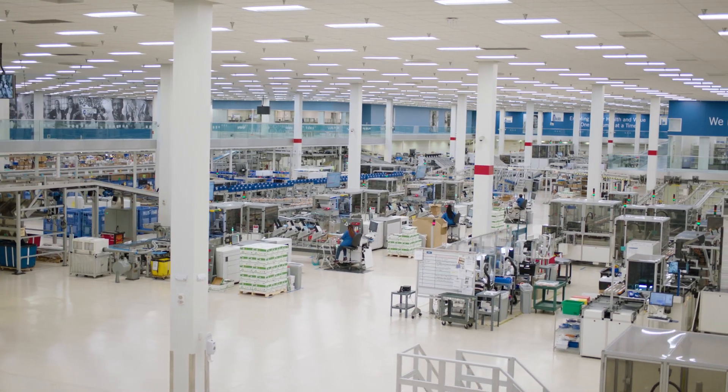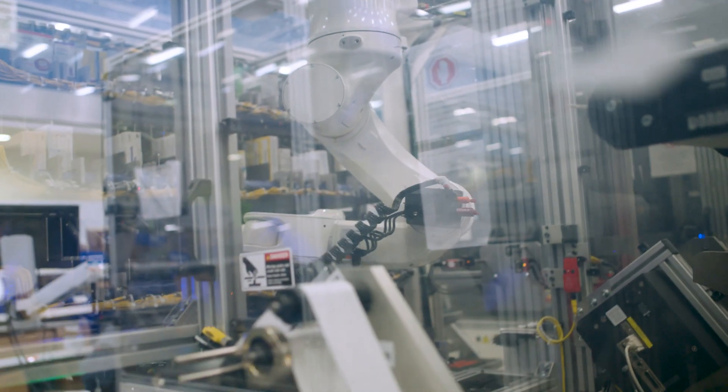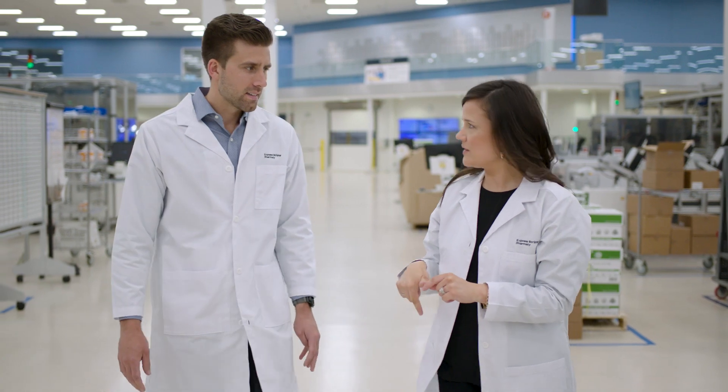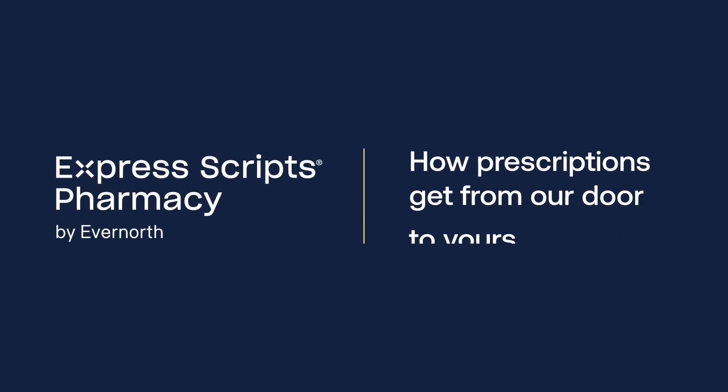Express Scripts Pharmacy isn't a traditional pharmacy that you walk into. We utilize a combination of pharmacists and technology to ensure that the patient gets the right medication each and every time. We have such an amazing team to make sure that everyone is getting what they need when they need it. We want to give you a peek behind the curtain at how our prescriptions get from our door to yours.